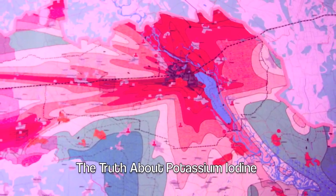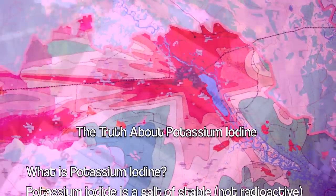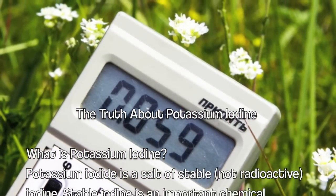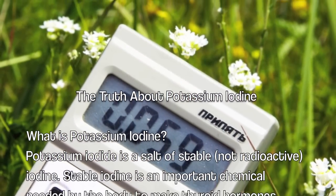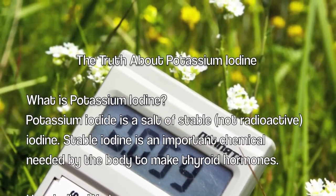The Truth About Potassium Iodine. What is Potassium Iodine? Potassium iodine is a salt of stable, not radioactive, iodine. Stable iodine is an important chemical needed by the body to make thyroid hormones.